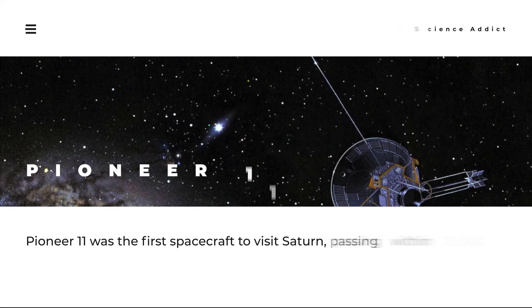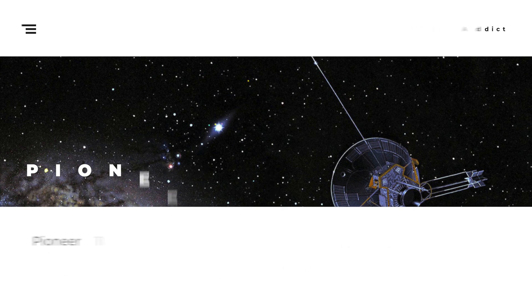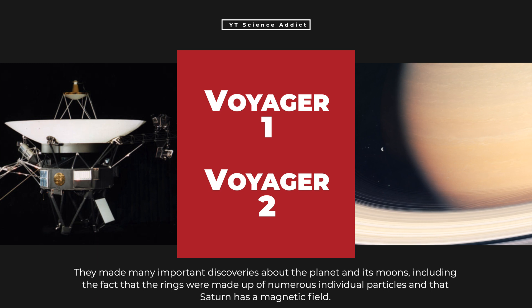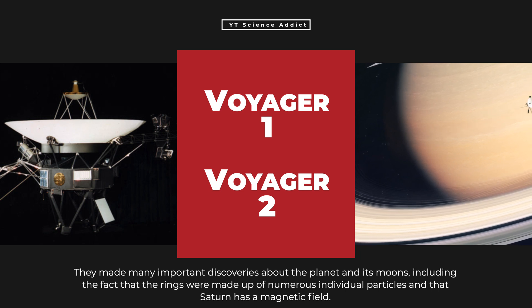Pioneer 11 was the first spacecraft to visit Saturn, passing within 20,000 kilometers of the planet in 1979. It conducted several scientific experiments and took the first close-up images of the planet and its rings. The two Voyager spacecraft 1 and 2 flew by Saturn in 1980 and 1981, respectively. They made many important discoveries about the planet and its moons, including the fact that the rings were made up of numerous individual particles and that Saturn has a magnetic field.